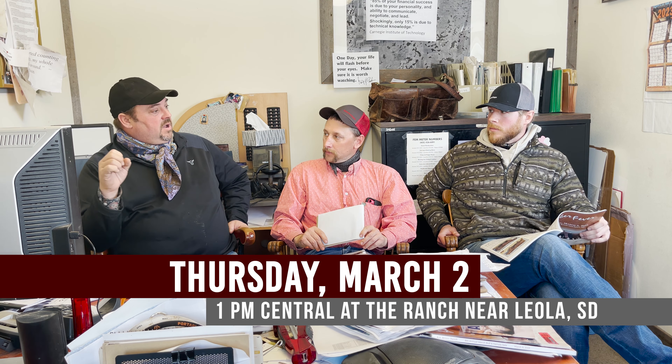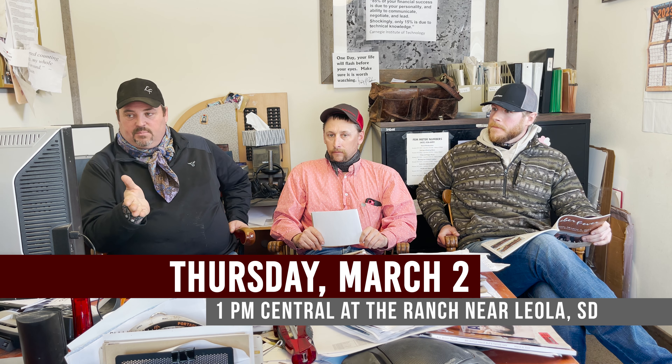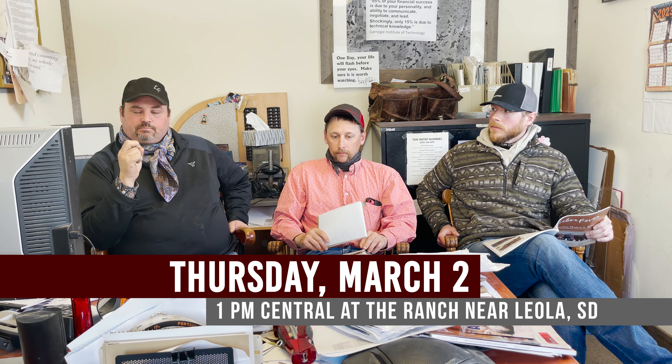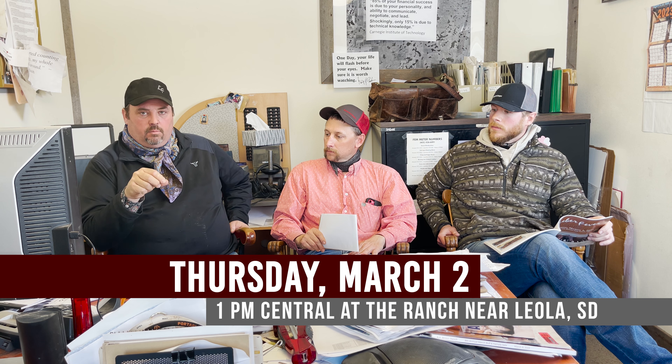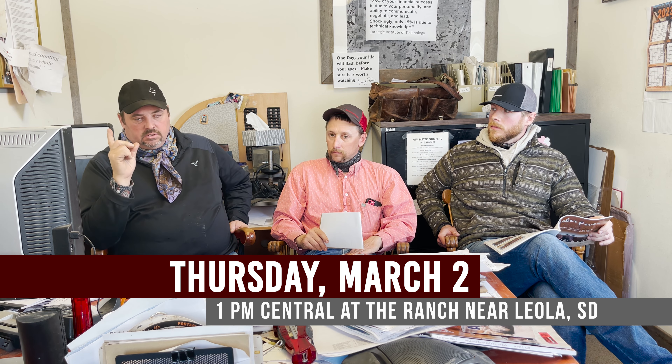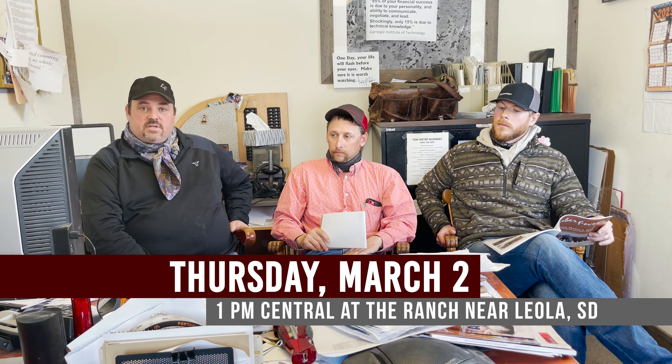That'll wrap up features. If you want to talk about a bull we didn't cover, we'd be happy to do that — we're available. The bull sale is Thursday, starts at one o'clock, broadcast on DV Auction. If there's anything we can help you with, don't be afraid to call.